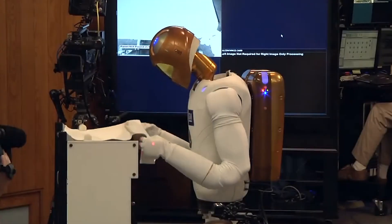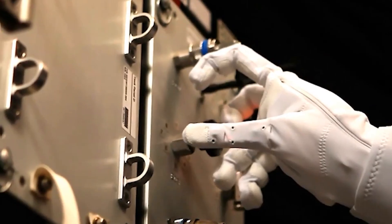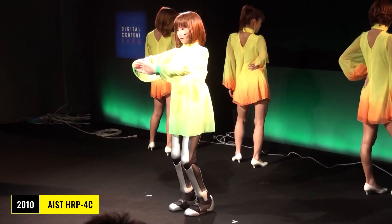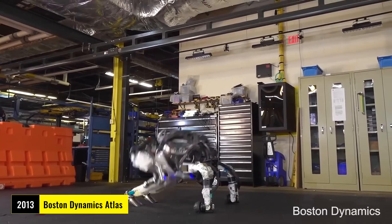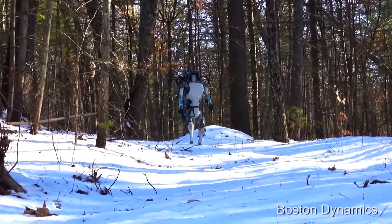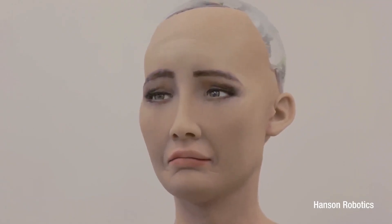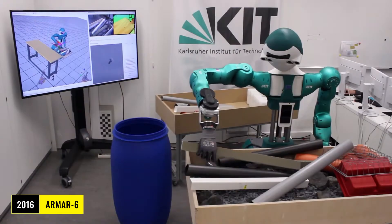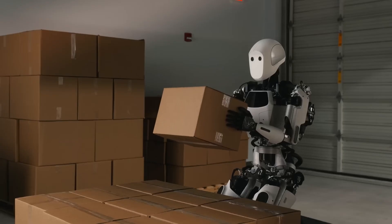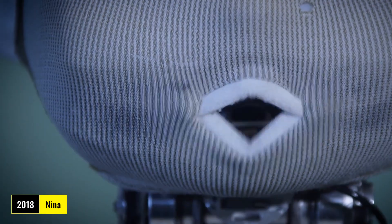In 2011, NASA's Robonaut 2 — a 330-pound space-ready torso — helped astronauts on the ISS with precise tool handling. Japan's HRP-4C could walk, sing, and mimic human expressions. Boston Dynamics' Atlas was a six-foot-two, 330-pound powerhouse running at 2.5 meters per second and handling rough terrain. In 2016, Hanson Robotics' Sophia impressed with lifelike expressions and public speaking, while China's Jia Jia chatted and gestured. ARMAR-6 from Karlsruhe used drills and hammers, and Apptronik's Apollo lifted 55-pound loads in warehouses.